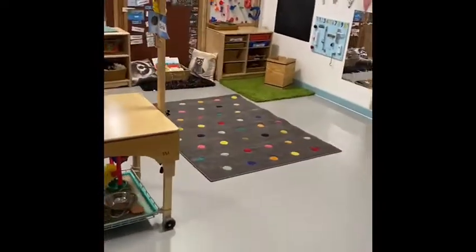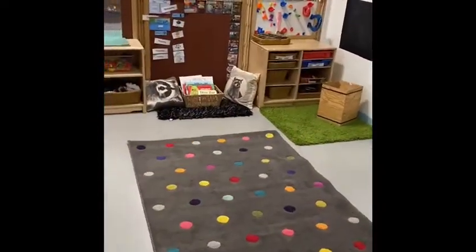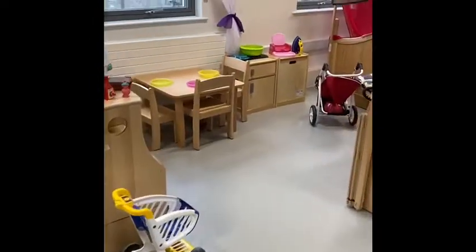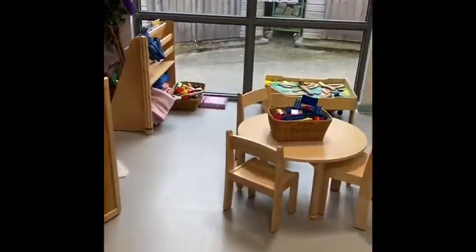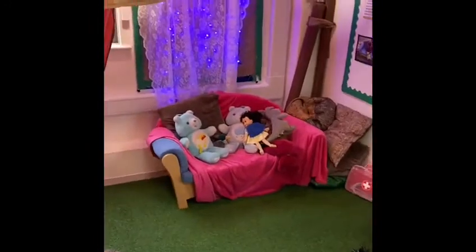This is Sam's area for her group. We have the role play area. Fun activities. We've got the cosy book corner.